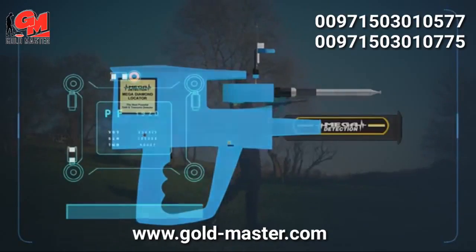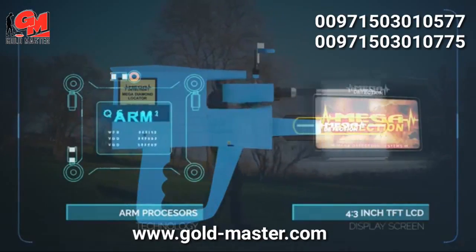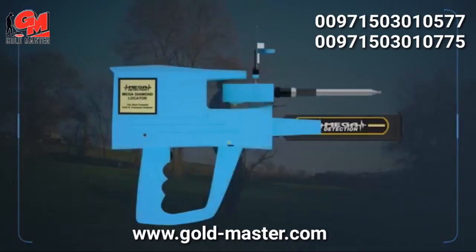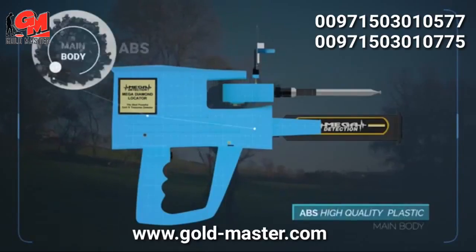This device uses ARM processors and a 4.3 inch TFT LCD display screen. The main body of the device is made of high quality ABS plastic parts.